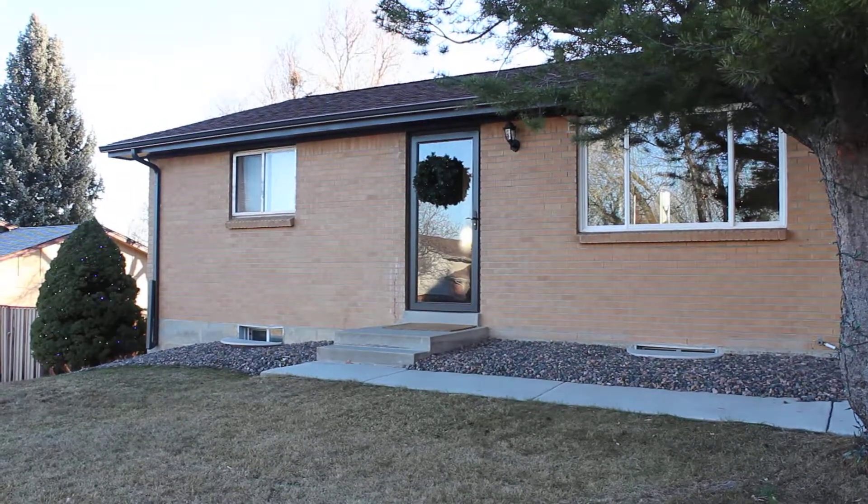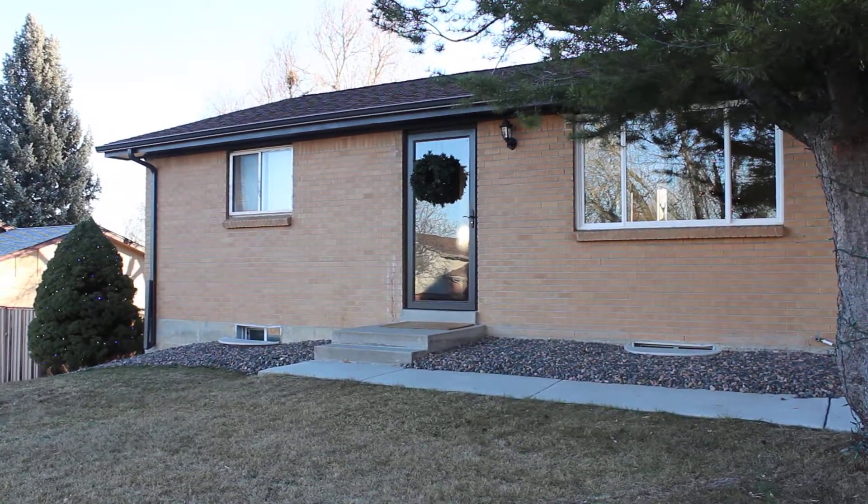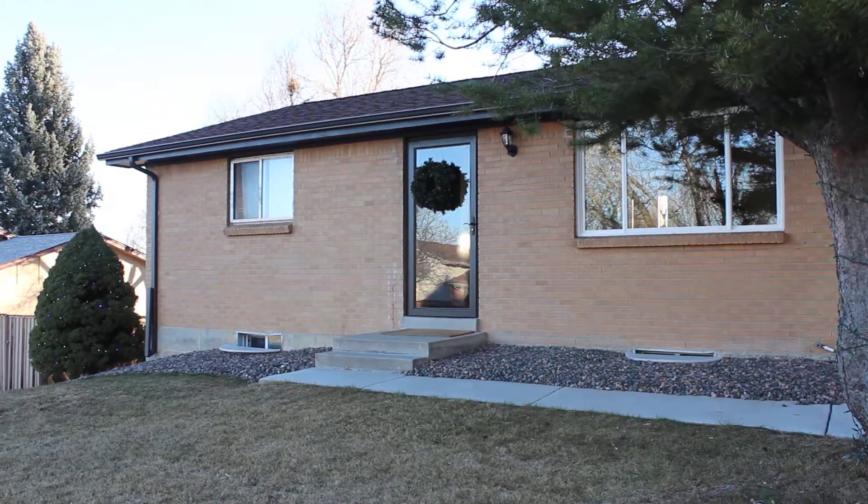Happy Saturday, friends and family. We've moved into the ranch house for almost six months now and I'd like to show you our progress.